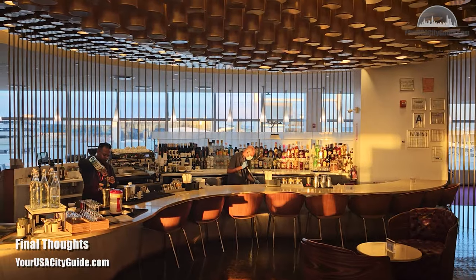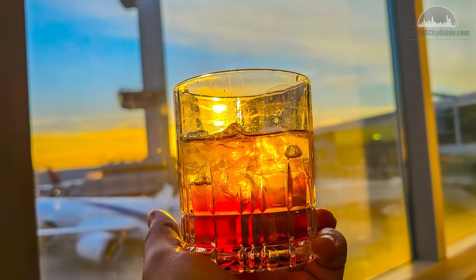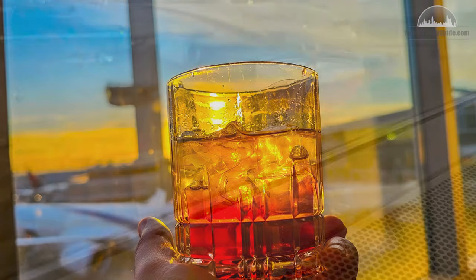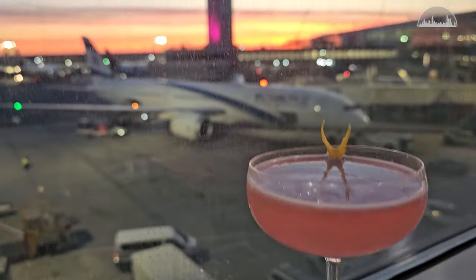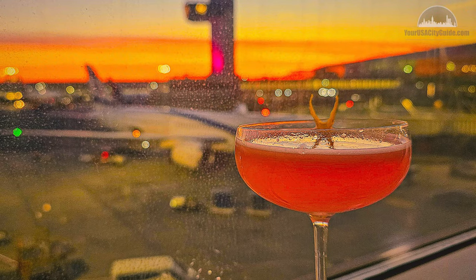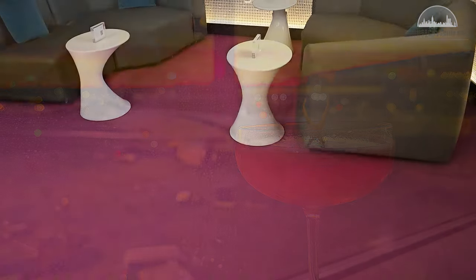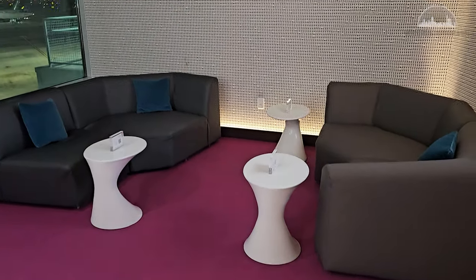Overall, we loved this lounge — it's right up there with the best. It's more fun and lighthearted than some business offerings, and we loved the design cues from the city. The poor service was fixed by just ordering at the bar and using the app, and actually improved as the stay went on. We think we just got a bad server to start with. Other than that, the experience was excellent, and we hope to come back soon. As the sun set, we had a few more drinks before heading off to board our upper class flight back to London.